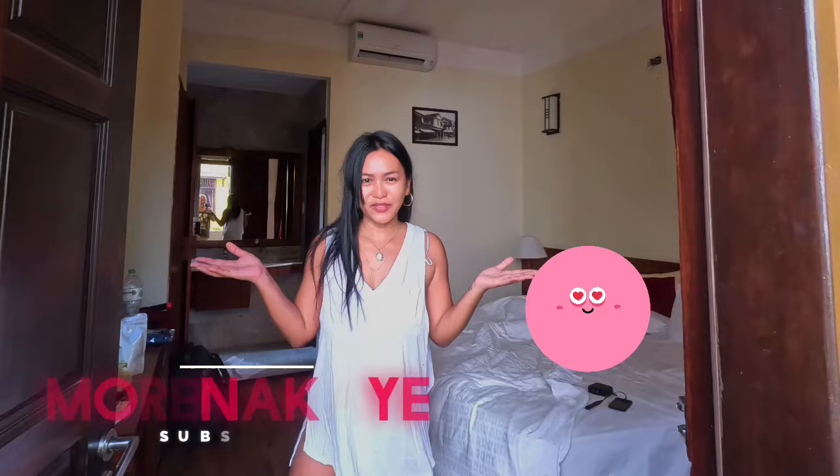Hi! Welcome again to my channel, Mornakay is here. Today's video we're going to do room tours. So actually we are here in Hanoi, Vietnam. This is our first day actually.